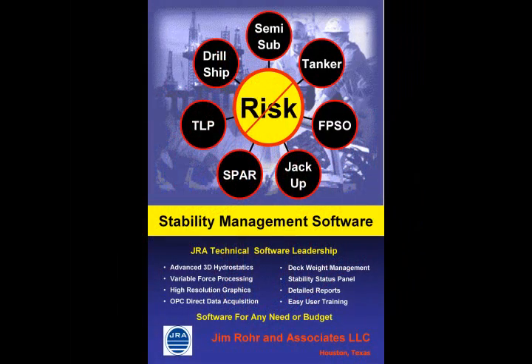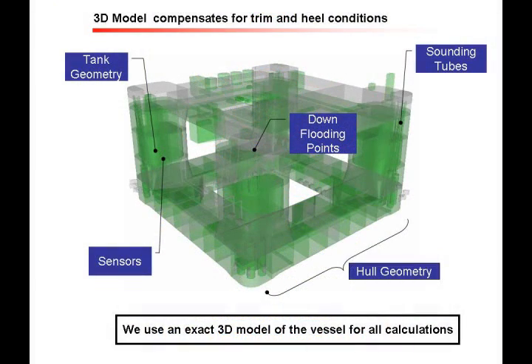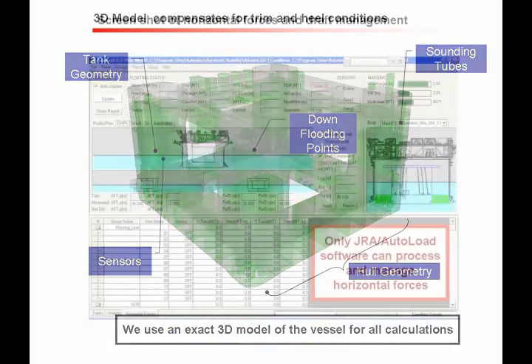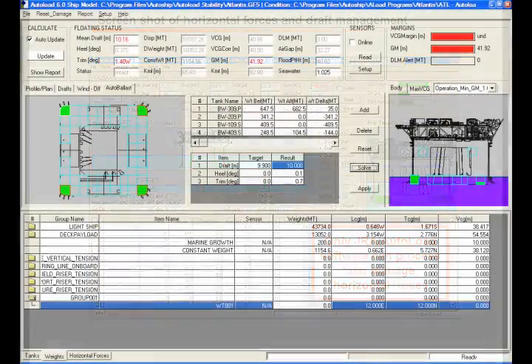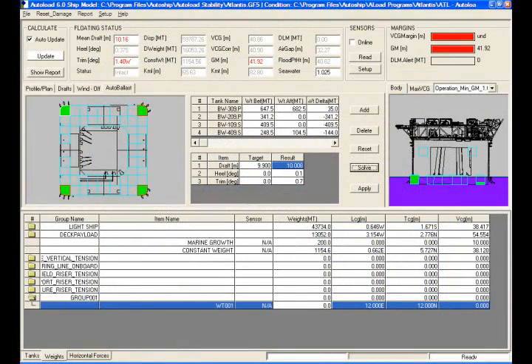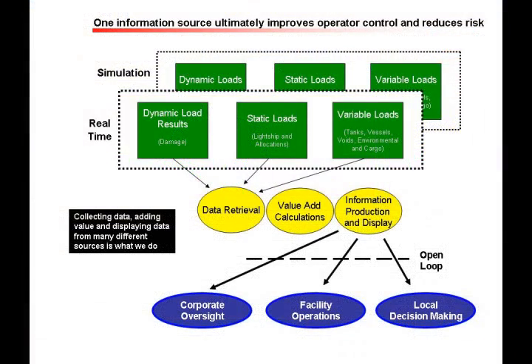Our state-of-the-art interactive software is the most powerful software in the world. The user interface is easy to use. Variable loads, fixed loads, or environmental loads can be managed easily and automatically.